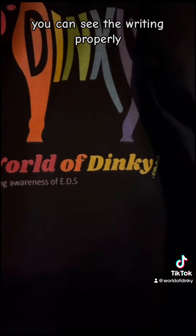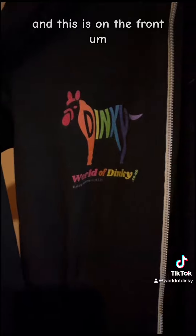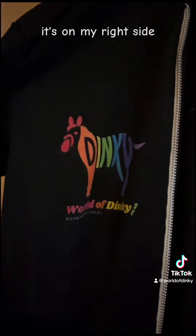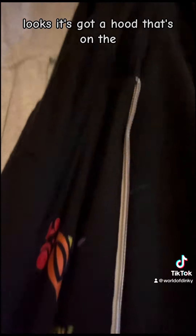There you go, you can see the lighting properly. And this is on the front. When I'm wearing it, it's on my right side. There's one pocket and then there's a pocket on the other side. It's got a hood. That's something that's just the inside.